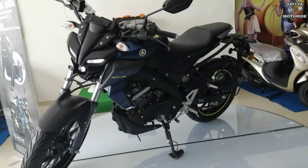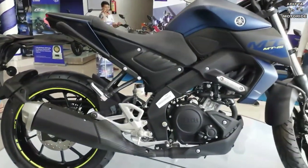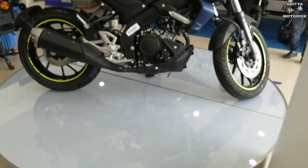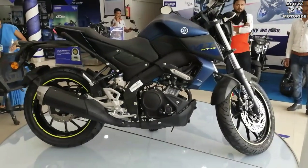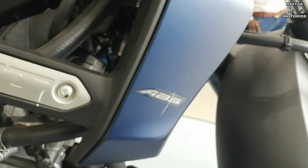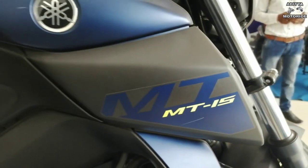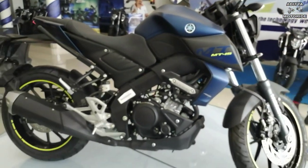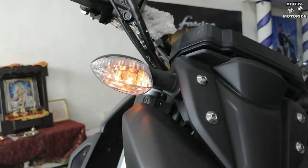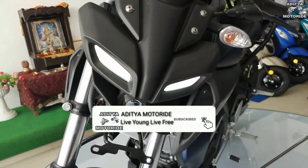MT-15 के looks और design की बात करें तो इसका look दूसरी 150cc की bikes के मुकाबले काफी muscular और sporty है। इस bike का weight 138 kg है, तो bike काफी light weight है — cornering में कोई problem नहीं आएगी और comfortable ride मिलेगी। Bike का extension portion काफी muscular और aerodynamic है, जिससे speed riding में air freely pass होती है और एक sporty feel मिलता है।